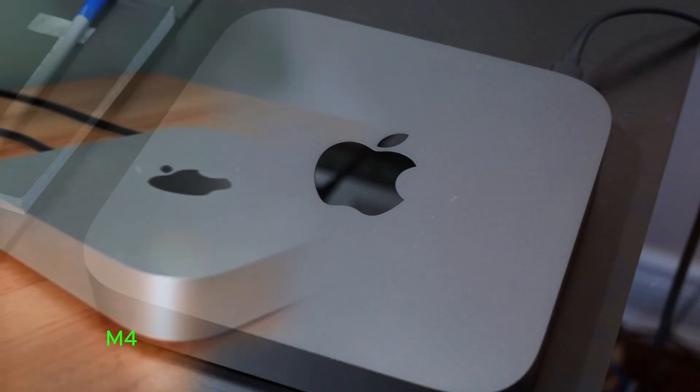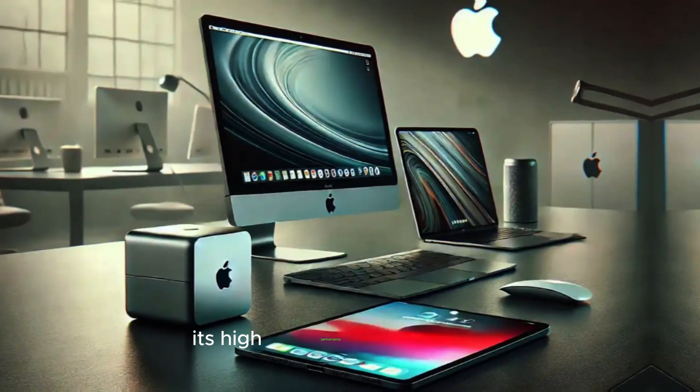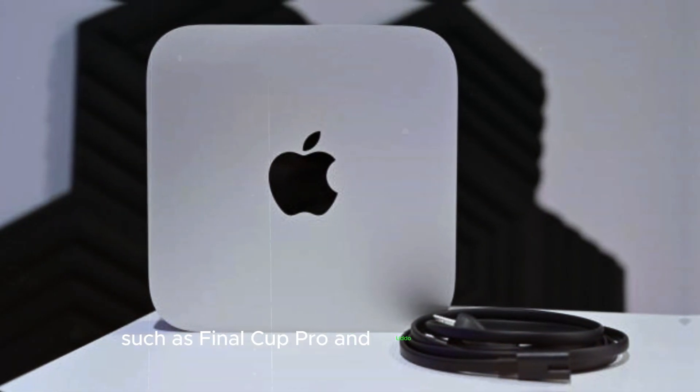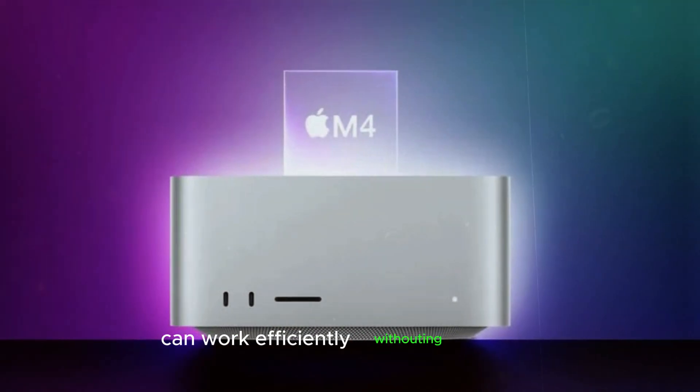The Mac Mini M4 is particularly well-suited for graphic designers, video editors, and musicians. Its high-performance capabilities allow for the smooth operation of resource-intensive applications such as Final Cut Pro and Adobe Creative Cloud. This ensures that creative professionals can work efficiently without any hiccups.